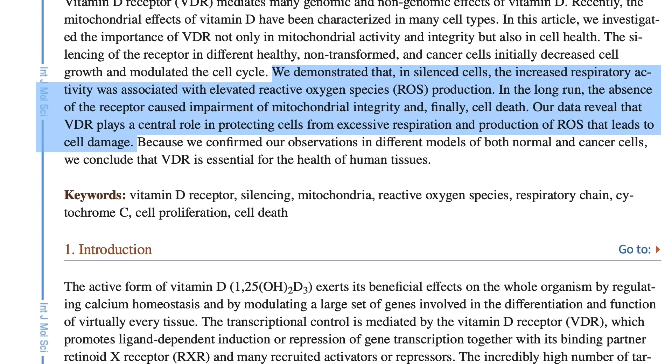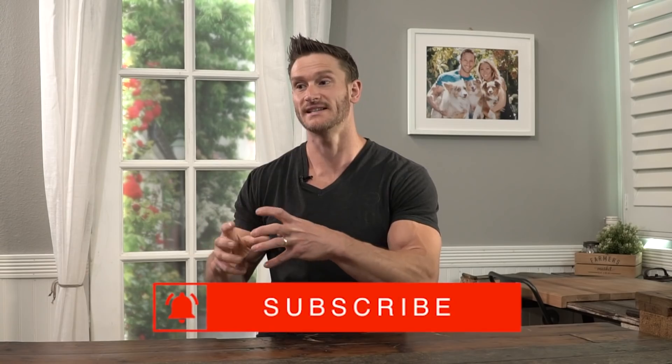Many cells in our bodies do have vitamin D receptors, so they artificially created a cell without one. That cell ended up having tremendously high levels of reactive oxygen species — a lot of inflammatory response and free radical damage. It also showed poor mitochondrial integrity and went through premature cell death. So a cell without a vitamin D receptor is a pretty decrepit cell that can't function well.